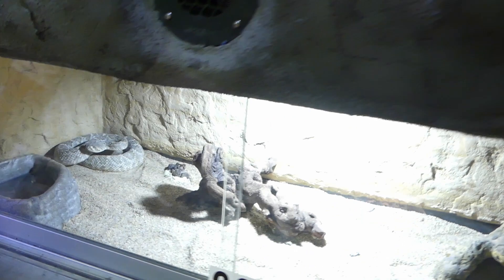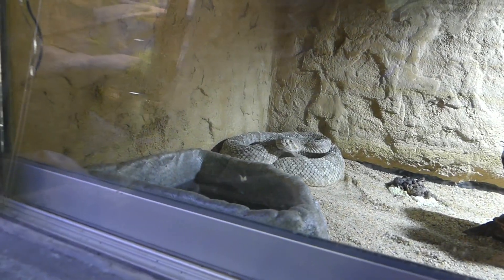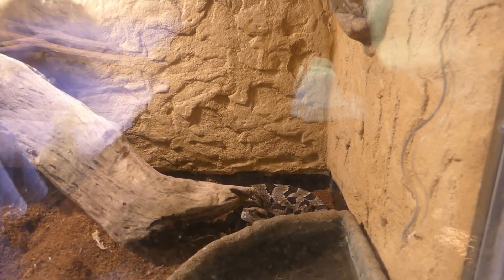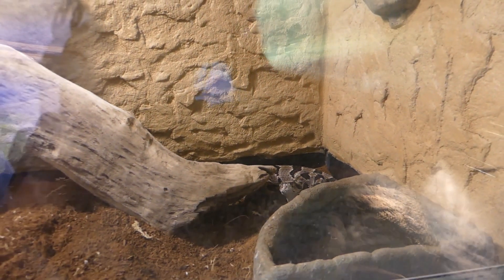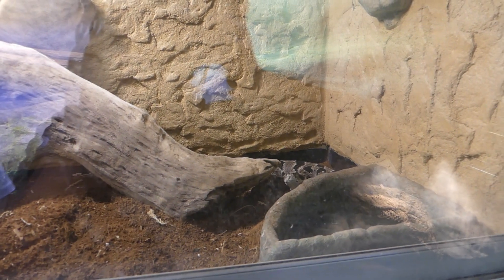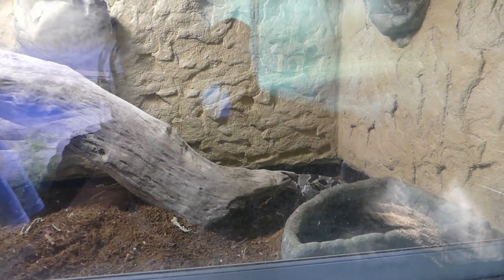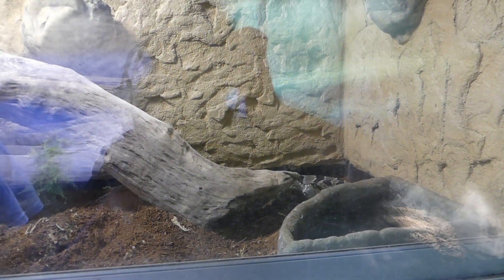Down here is a hypomelanistic western diamondback. This is the timber rattlesnake, Crotalus horridus. These are one of the larger ones you'll find in Kansas, usually out in the woods and different areas where people hike. They're actually one of the calmer species of rattlesnakes we have here. Individuals will vary, but for the most part they're just trying to get away — they don't come after you or anything.